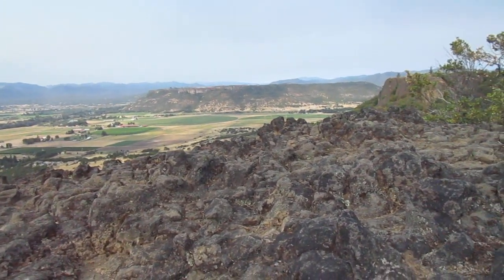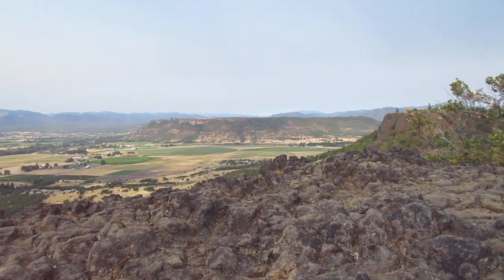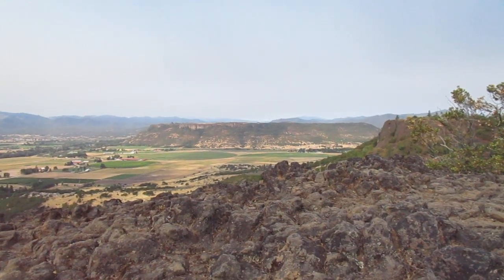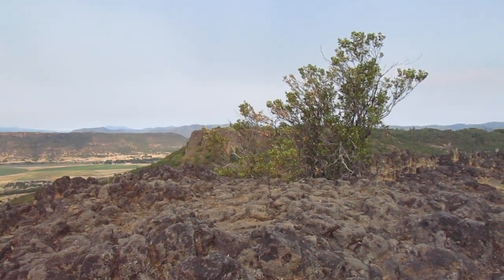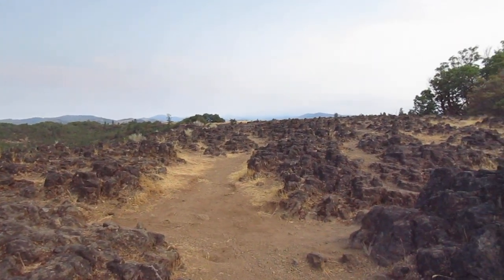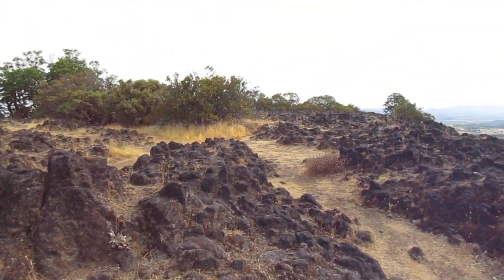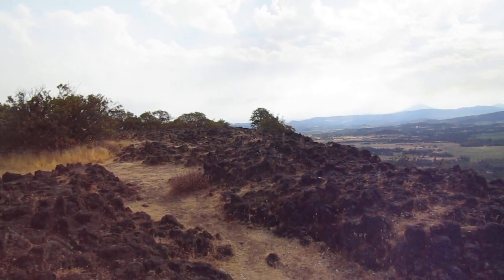This side is Lower Table Rock, so that mesa sticking out is that one — it's a little bit further of a hike and I'm gonna do it next week. Here's some more Upper Table Rock from the top view, and you can't see it from here because it's pretty obscured.